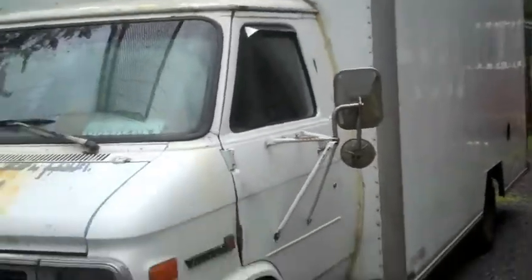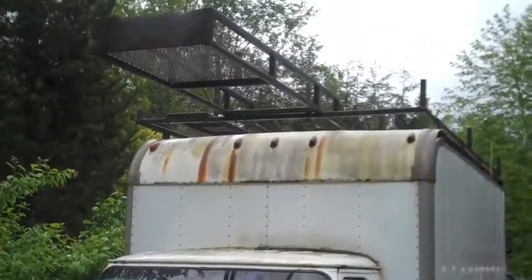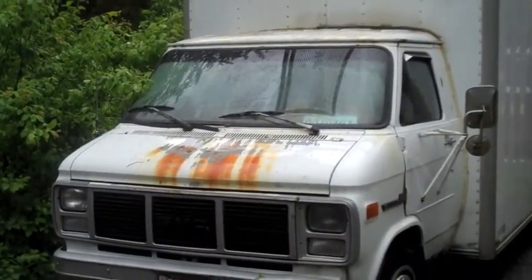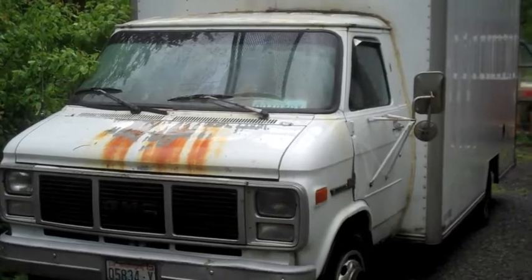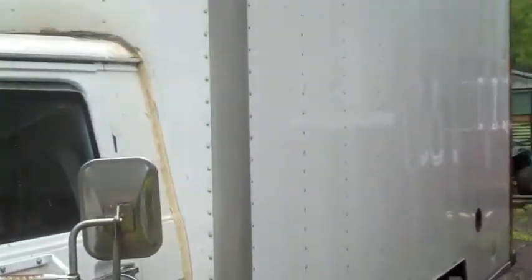What's up YouTube? Brian here and this is my box van. Big rack on top. Been a big thunderstorm today earlier in the day. It finally let up so I can start unloading some stuff.